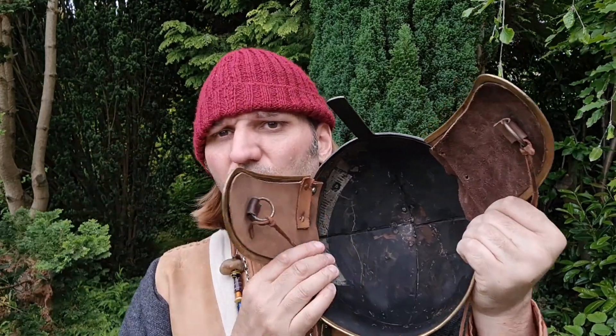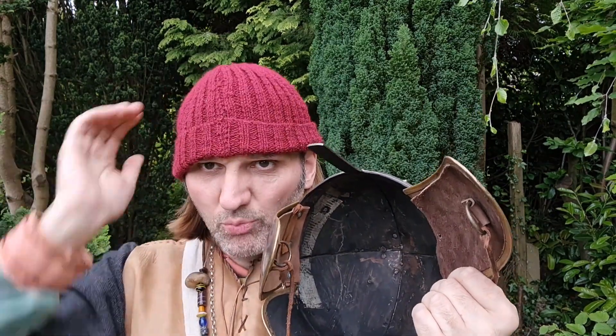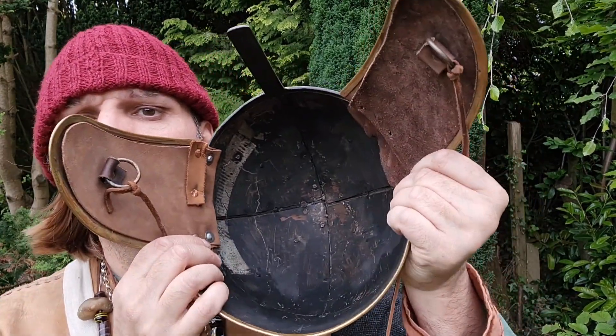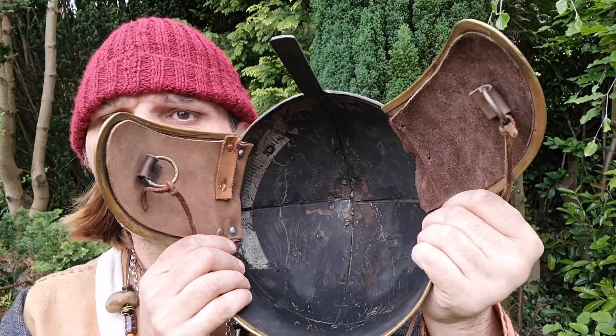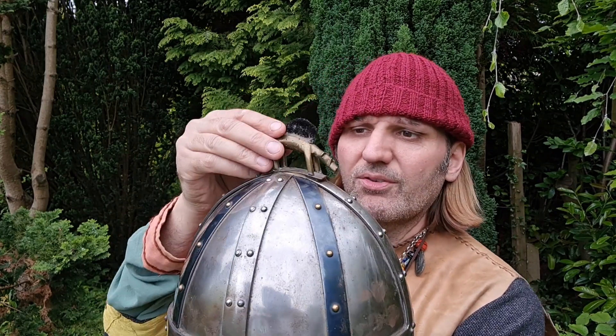Does it have a lining? Some helmets come with a lining, some don't. I like to have a good arming cap on, or a good woolen hat. You could even buy some eight or ten millimetre felt to make an arming cap out of felt, because they did have felt. I've got one of those as well - that's for the Coppergate helmet.